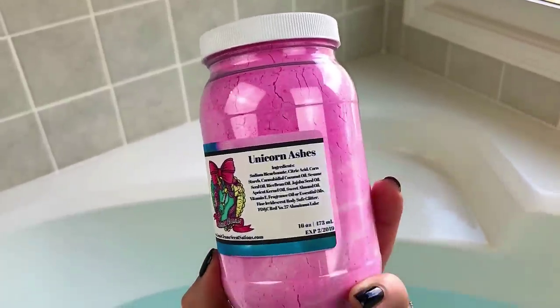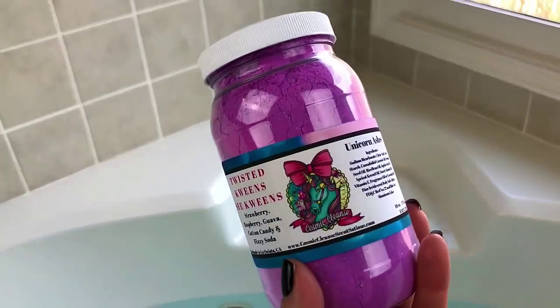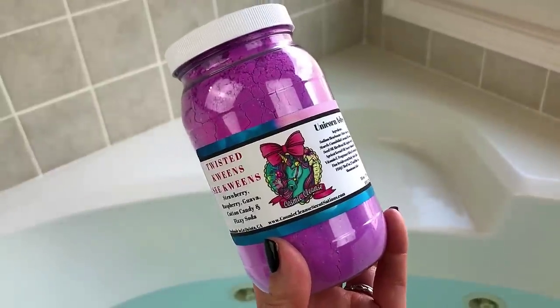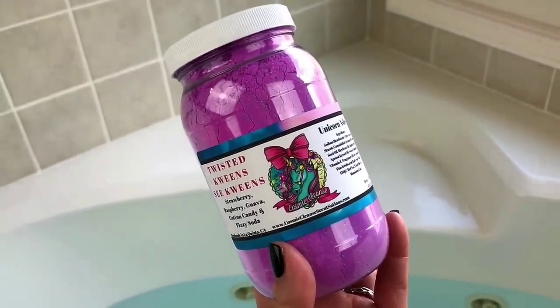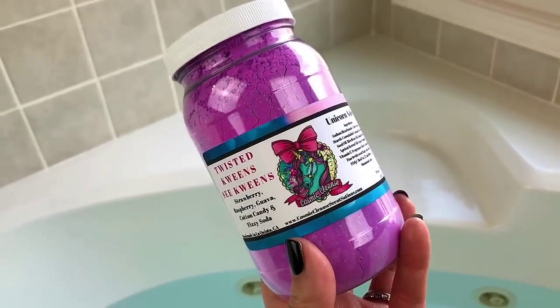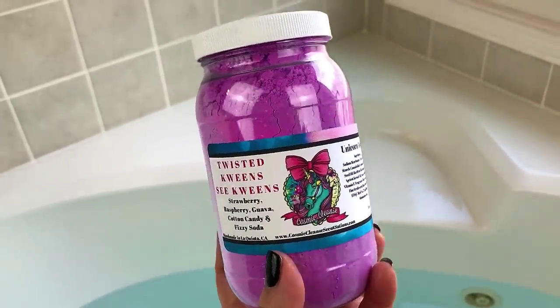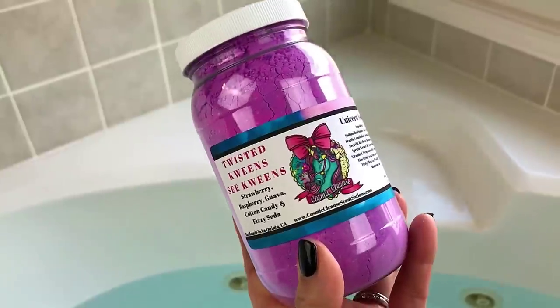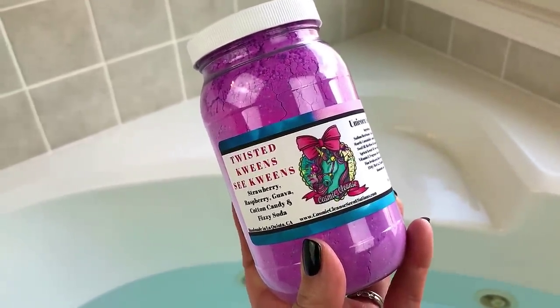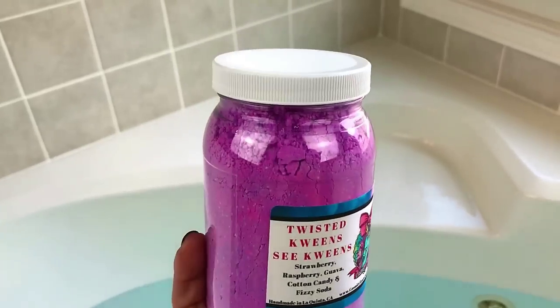Most people that order from them just absolutely swear by their products. These all come infused — I think the Unicorn Ashes do — but they also sell body butters and other products where you can choose whether or not those are infused. I'm interested to see how they work for me, because I've seen hauls and unboxings from Cosmic Cleanse but I haven't seen any demos on YouTube.